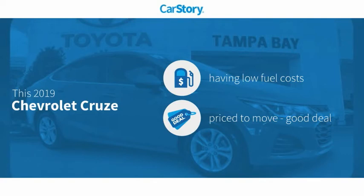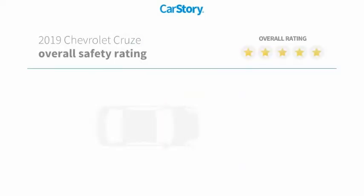This vehicle is rated as having low monthly fuel costs — a good deal with these ratings.